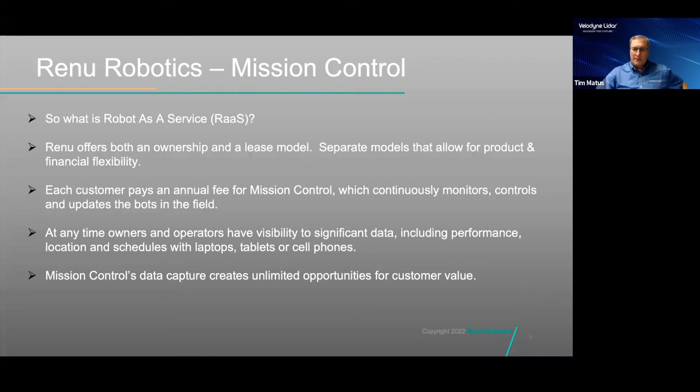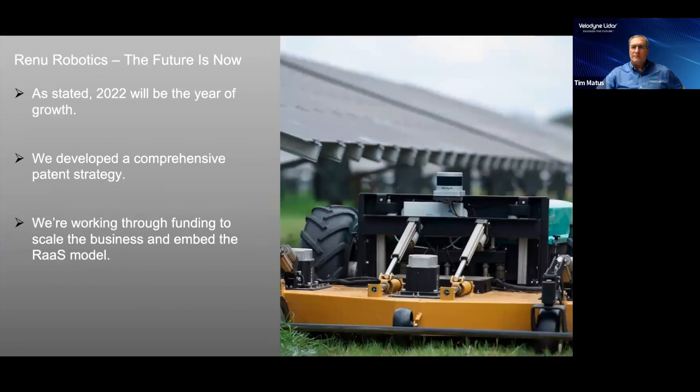The data collection provided by mission control has unlimited potential. It can allow us to improve performance, provide visibility of solar site operations, and monitor environmental conditions, and much more. With the opportunities in front of us and the expectations for growth in the solar market, we have taken a forward approach and created an IP strategy. We have filed 11 patents and plan to file six additional patents this year. We are the first company to bring a solution to the market in the utility-scale solar industry, and it's a real game changer. We believe these efforts will significantly benefit our customers while increasing the value to our shareholders.